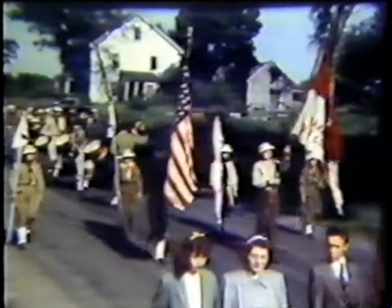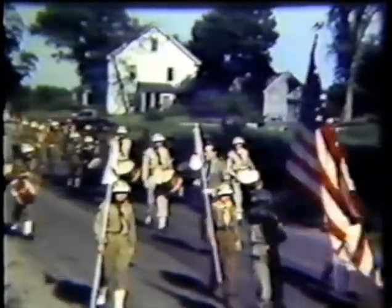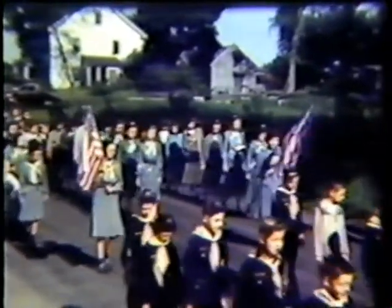Notice the background. Here are some Boy Scouts marching along, followed by the drummers. They had long parades in those days. And here we are with the Cub Scouts followed by the Girl Scouts. Maybe some of you have been in this parade.